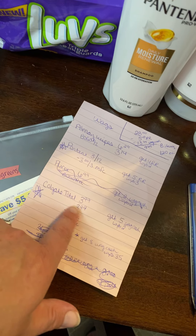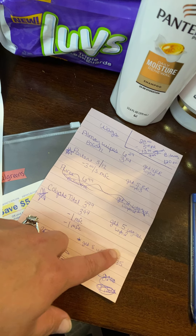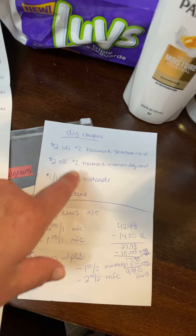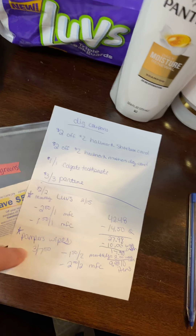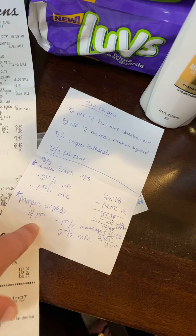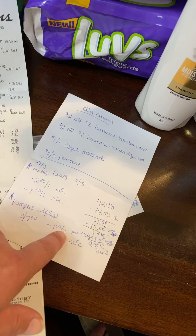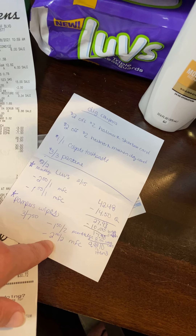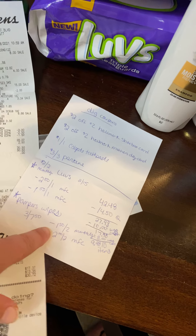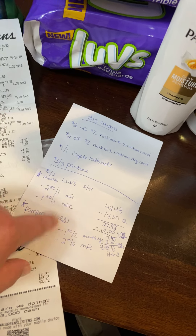The Colgate is $3.99 each with dollar manufacturer coupons, and then you get $5 WAGs cash when you buy two. The Pampers wipes — they only had two packs so I couldn't do that deal. They're three for $7.50, then it's $1.50 off of three in the monthly — actually three in the monthly — and then I had a digital $2 off of two. So that would have been $4 for three packs of Pampers wipes. Those are my favorite wipes.